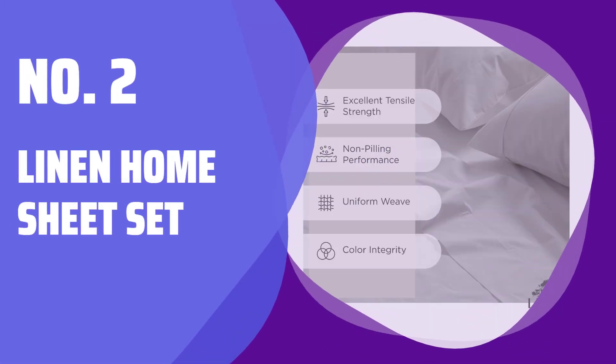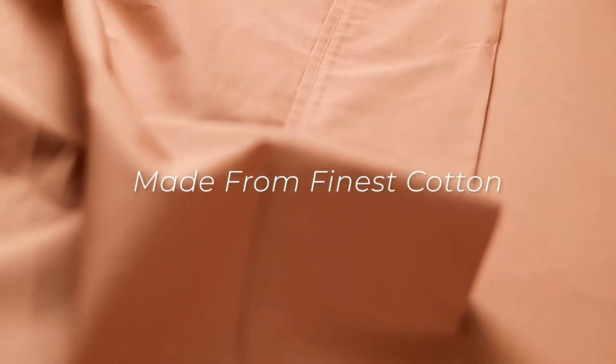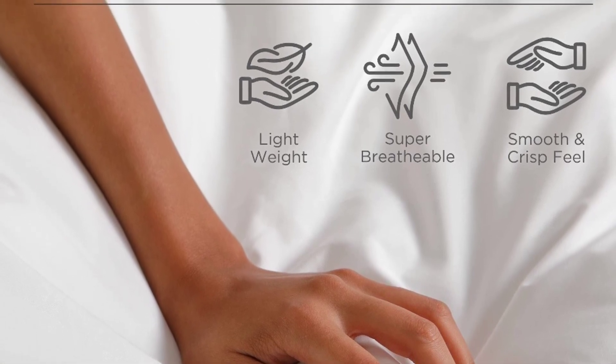Number 2: Linen Home Sheet Set. Experience the crispiness and longevity of a 100% cotton percale weave sheet set, comparable to prestigious hotel sheets. Crafted with high-quality long-staple combed cotton yarns in India.